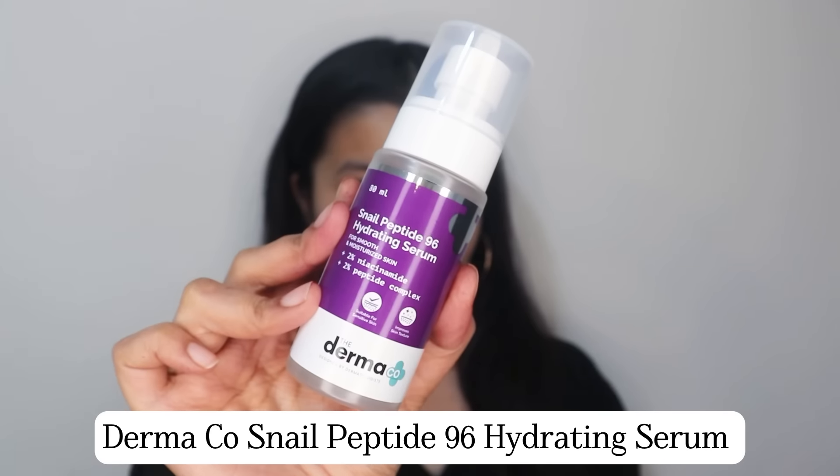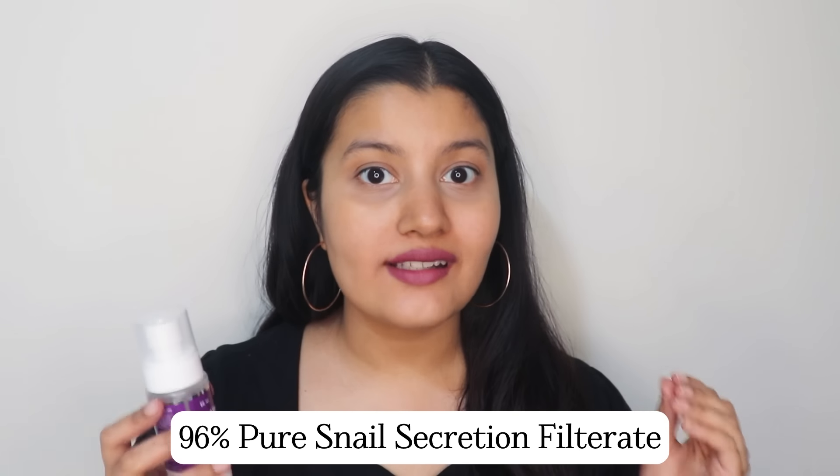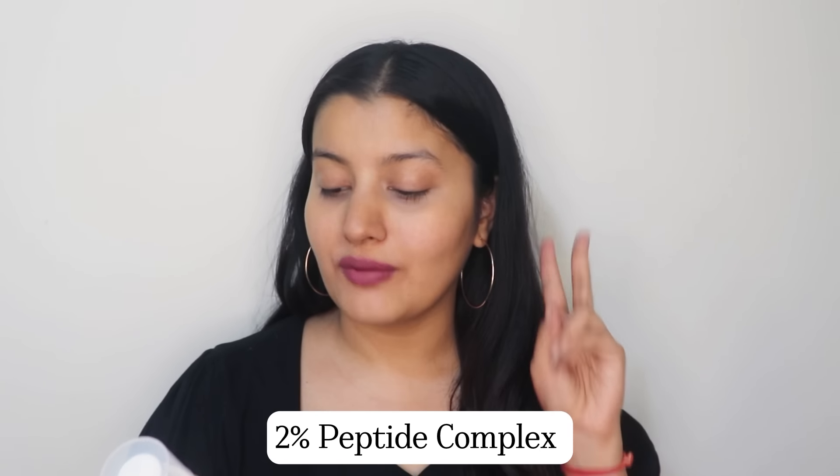Hi guys, in today's video I'm going to be reviewing the newly launched Derma Co Snail Peptide 96 Hydrating Serum. I have tried so many snail mucin serums from the market, but this one I love the most because of the combination of ingredients. This has 96% pure snail secretion filtrate, 2% niacinamide, and 2% peptide complex — the combination of ingredients is bomb.